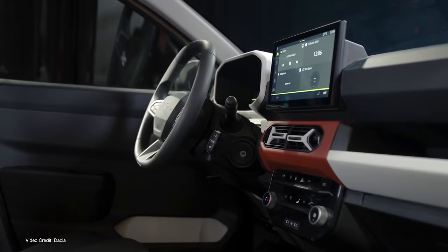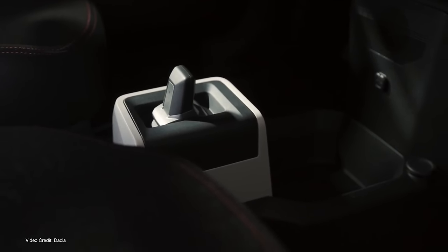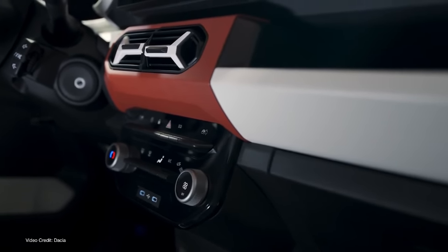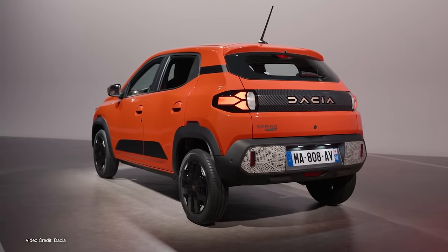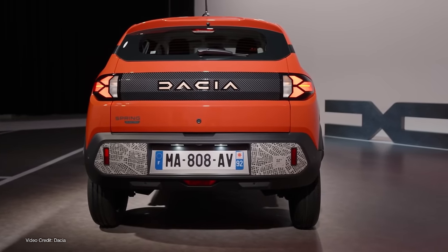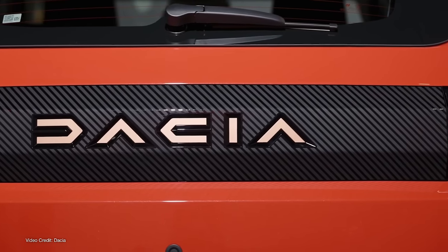And along with that refresh, Dacia confirmed that the Spring EV will be offered for sale for the first time in a right-hand drive market, the UK, with an expected starting price of somewhere between 16 and 17 thousand pounds sterling, including purchase taxes of 20 percent. If we remove the included value-added tax and convert it to freedom dollars, that's about 16 thousand US dollars at the low end.